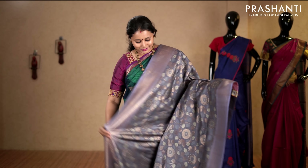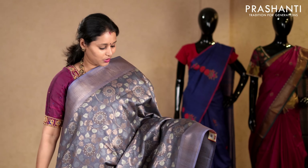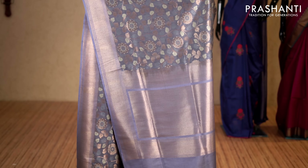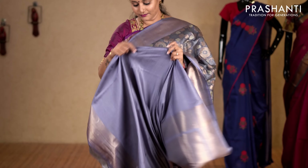Grey — a beautiful saree with kadi zari borders on either sides. Very very pretty kalamkari floral weaving running throughout the saree in antique golden zari and thread. This has got a rich zari woven pallu and a plain blouse in grey. Priced at 11,290.